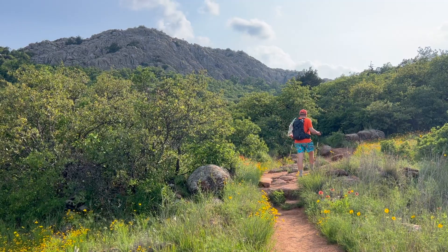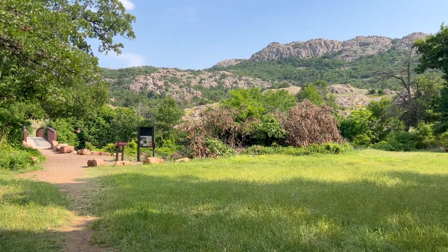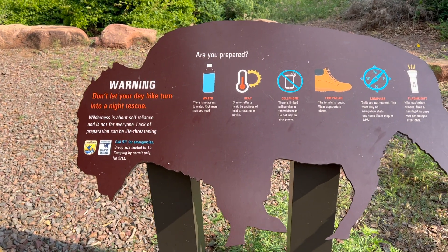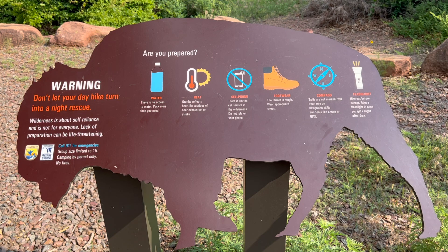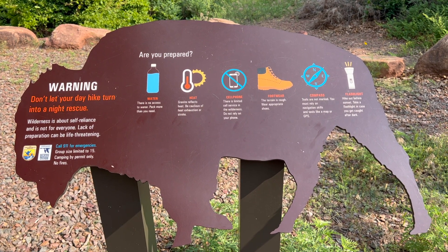We're hiking Elk Mountain with the Oklahoma Hiker in the heart of the Wichita Mountains of Oklahoma. The three and a half mile in-and-out hike to Elk Mountain begins at the Sunset Trailhead in the Sharon's Garden Wilderness area. It gets hot fast in the Wichitas and there's really no shade nor any water along this hike, so be sure to pack plenty to drink.